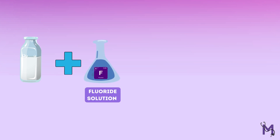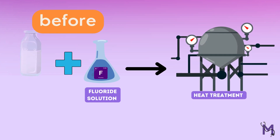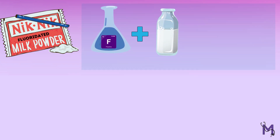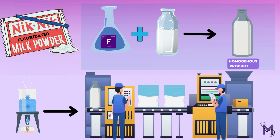Always remember that if the milk is being sterilized, the fluoride solution should be added before the heat treatment of the milk is carried out. However, in cases of fluoridated powdered milk, it's made by fluoridating the liquid milk first to get a homogenous product, and then the water is removed in stages to create the powder.